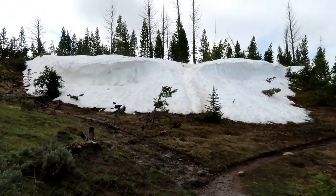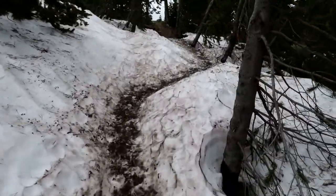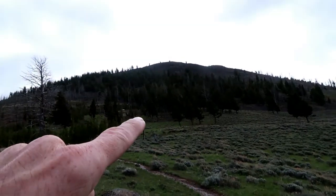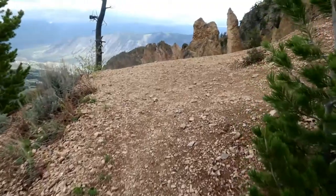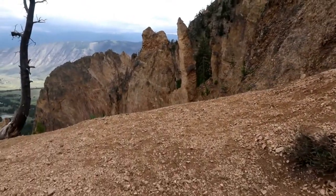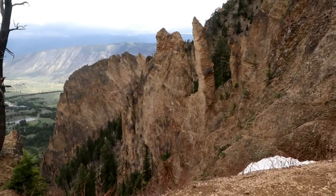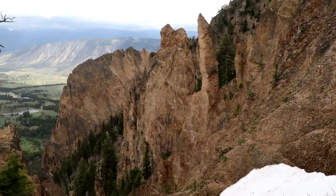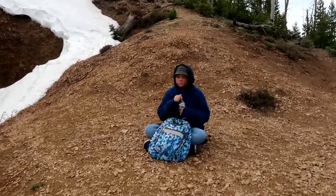Snow bank — all right, we've got some snow blazing. Look at this — oh my gosh. These protruding rock outcroppings are known as Cathedral Rock, and it's a beautiful sight. We rested here and hung out for a few minutes. It was so beautiful here.